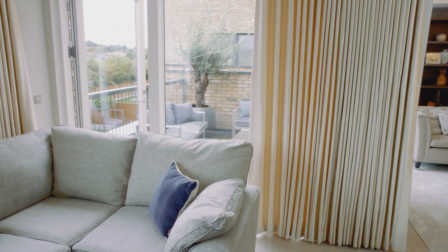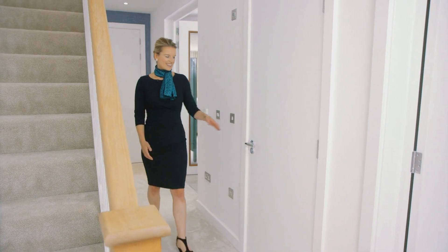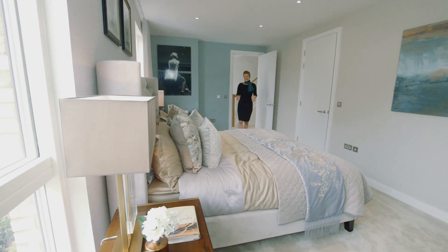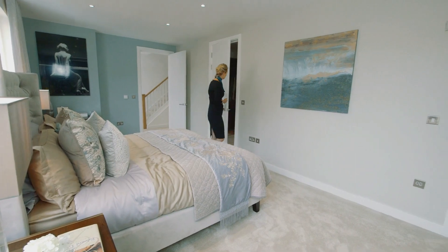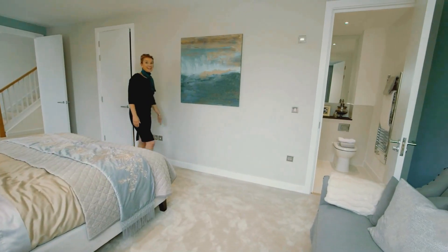Back along the landing there's an additional toilet, and the master bedroom — or retreat, as it's sometimes called — is again a very generous space. Over here you have your dressing room, which is very nice, and a lovely en suite.